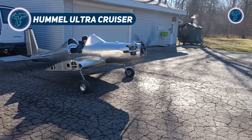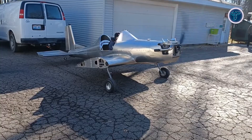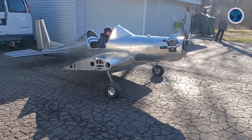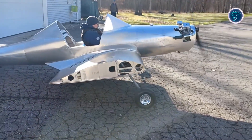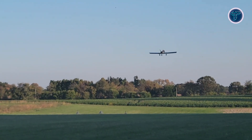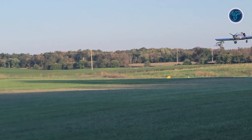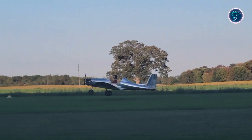The Hummel Ultra Cruiser is a carefully designed single-seat ultralight aircraft that blends simplicity, reliability, and pilot-friendly performance. Built from sheet aluminum with a cantilever low-wing configuration, it offers both open and enclosed cockpit options, giving flyers the choice between a breezy, minimalist experience or added protection. Power comes from a modified four-stroke half-Volkswagen engine, an inventive adaptation of the classic VW design, which delivers smooth, efficient thrust while keeping weight to a minimum.